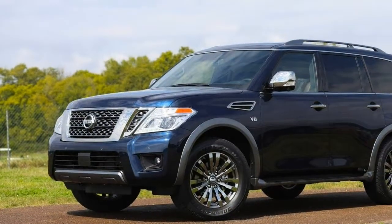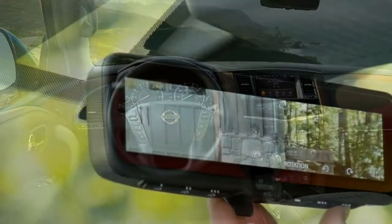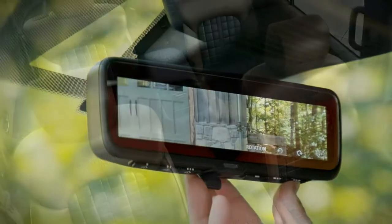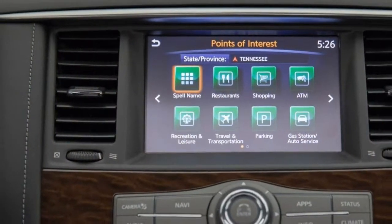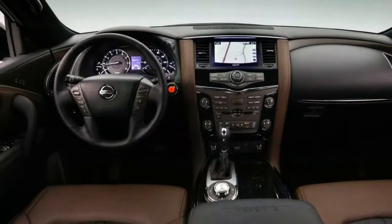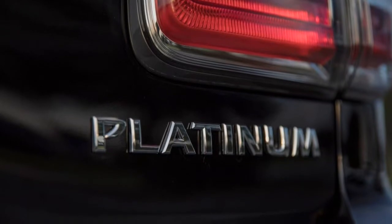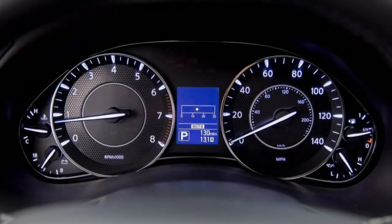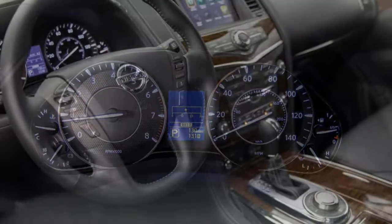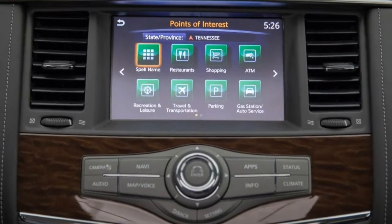Nissan redesigned the Armada last year, so the 2018 model carries over with only minor changes. Nissan Connect telematic services, an 8-inch touchscreen display, HD radio, hands-free text messaging, and additional USB charging ports now come standard on all trims. A rear-view mirror that can stream a constant video feed from the rear camera is also new this year. If you need rear-seat entertainment or cooled seats, the Platinum trim makes sense. Otherwise, opt for the mid-grade SL trim and add the optional premium package of driver assistance features — that combination delivers nearly all of the Platinum's coveted features for less money.